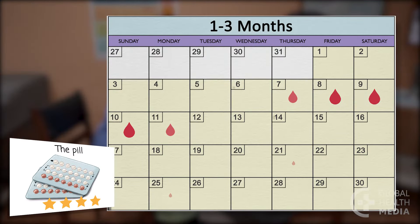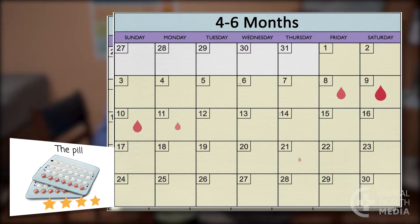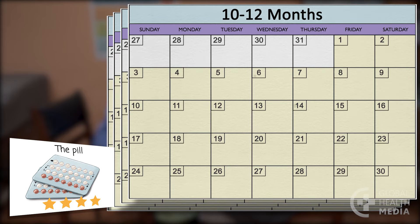The contraceptive pill: women have a regular monthly bleeding cycle caused by the decrease in hormones during the week she is taking the inactive, non-hormone pills. In the first few months, it's common for women to have shorter, lighter monthly bleeding and occasional spotting, especially if she is late taking a pill. Over time, her monthly bleeding often becomes lighter and shorter, and some women may eventually have no monthly bleeding at all.